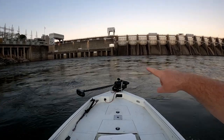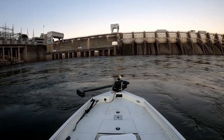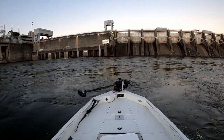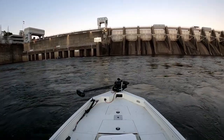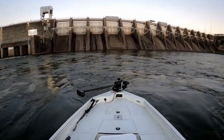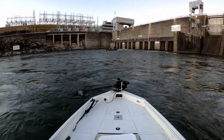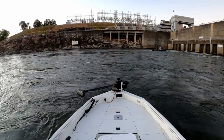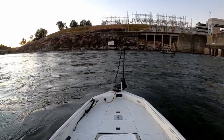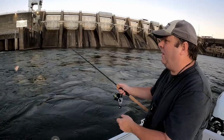Now, that's something I won't do - get on top of the boils like those guys - but I will start on the outside and come down the seam. Last drift. Let's make it a good one.